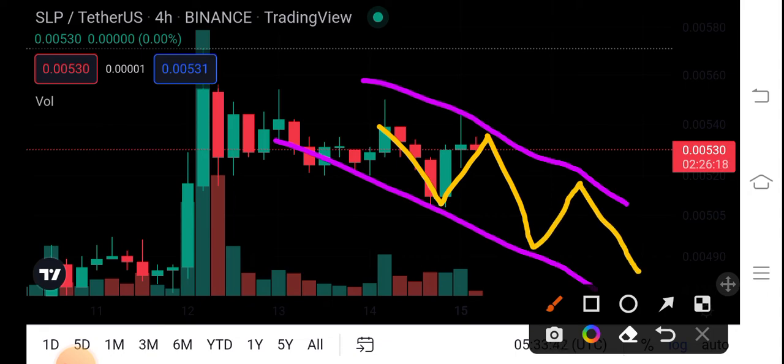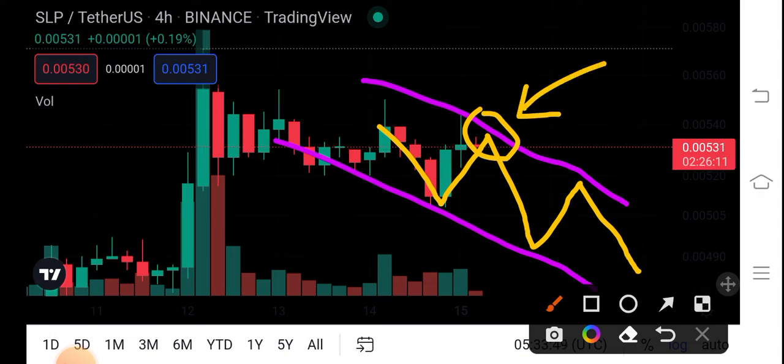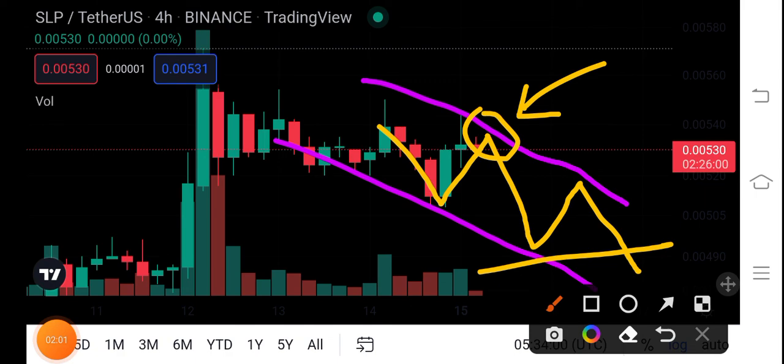So guys, that's why I recommend for my audience to open a short entry on this position. You have to wait for the next breakout here, and then close the open position and open a long position. So that's the next move of SLP coin.